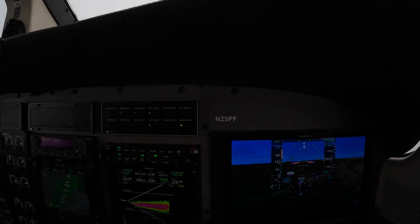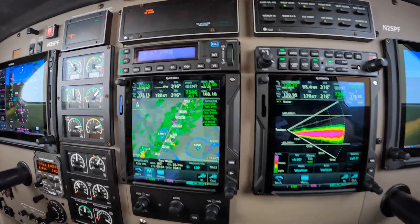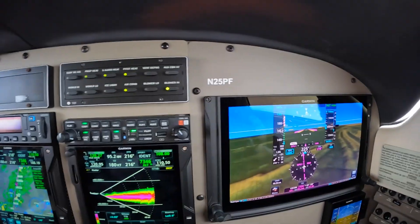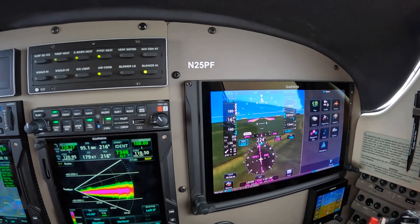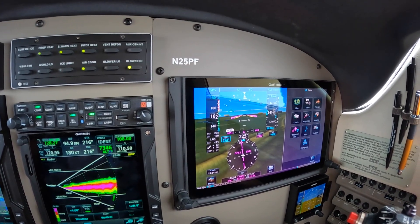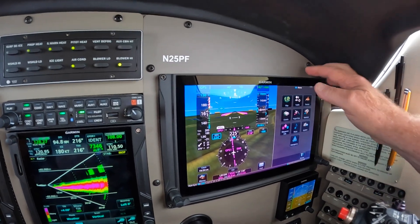Hello. Dick Rochford here aboard the Jet Prop with Garmin 75 equipment, G1000 MFDs. Nice setup here. Got the split screen associated with these PFDs. We have all these features.